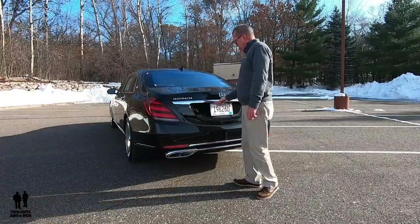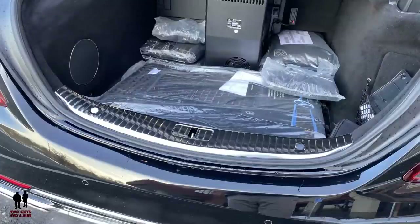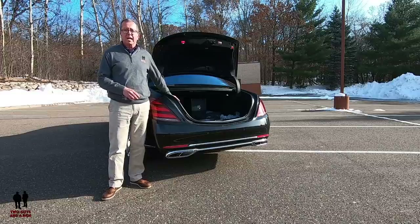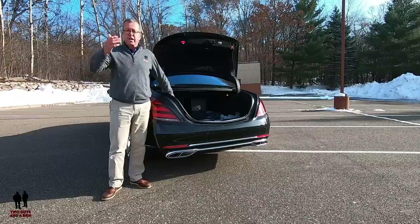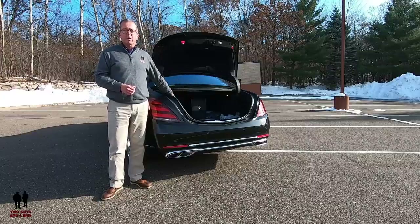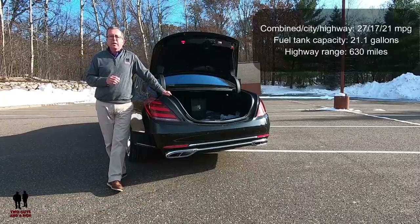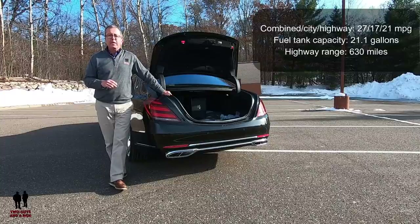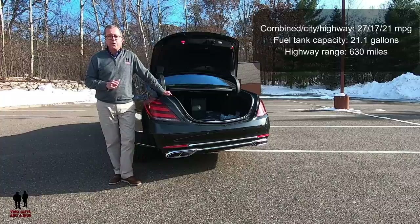Looking inside the trunk — this vehicle has 12.7 cubic feet, though some of that is taken up by the cool box, which is an internal refrigerator for drinks, champagne, or scotch. Fuel mileage is 27 highway, 17 city, and 21 combined — not bad for a big, heavy luxury vehicle. Fuel tank capacity is 21.1 gallons, and highway cruising range is 630 miles.